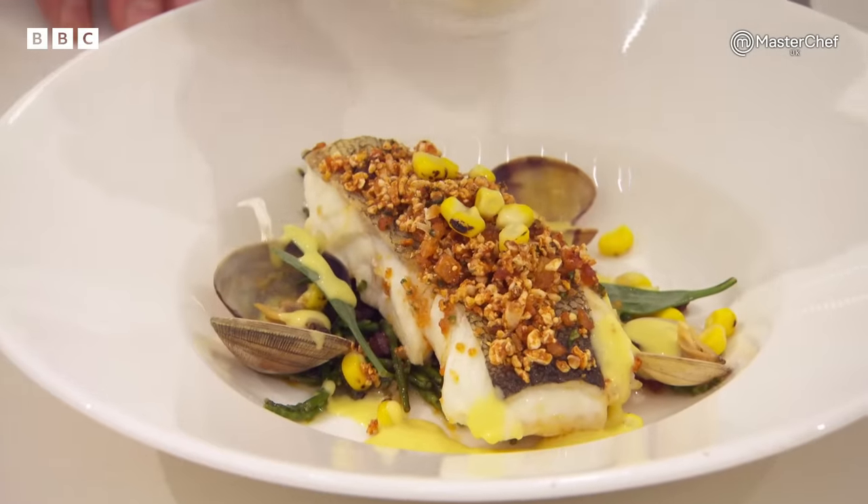I think the velouté is fantastic. Andrew's dish packs flavour and I love the different textures that he's accomplished here.